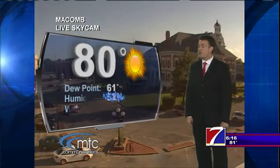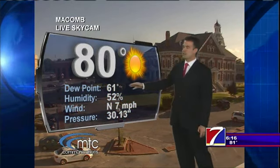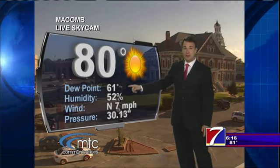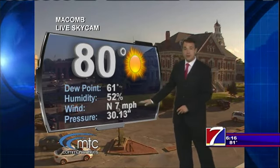Taking a look at our Macomb Skycam — very nice evening out there. 80 degrees officially, dewpoint 61 degrees. That's about 10 degrees lower than where it was yesterday, and it definitely makes it feel comfortable. Our wind is from the north, and that is where our weather is coming from right now.